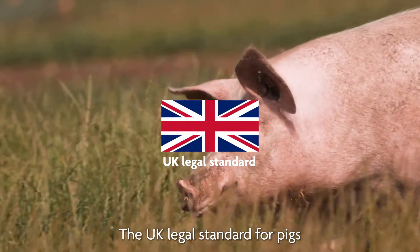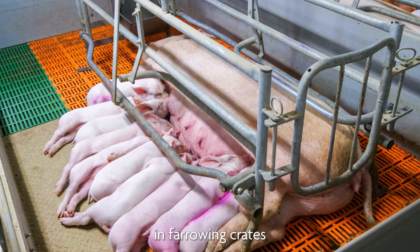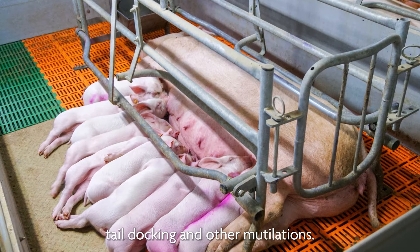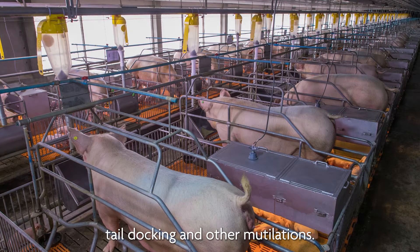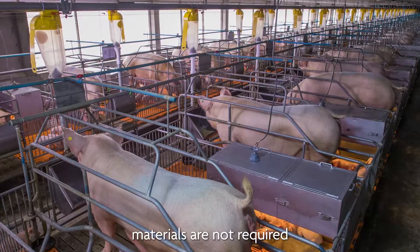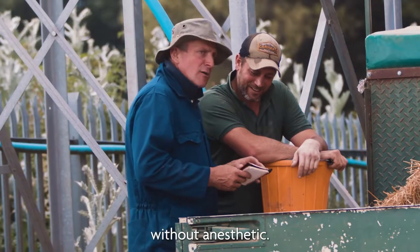The UK legal standard for pigs currently allows sows to be kept in farrowing crates for several weeks, and also permits tail docking and other mutilations. A solid sleeping area or bedding materials are not required, and pigs can legally be castrated without anaesthetic.